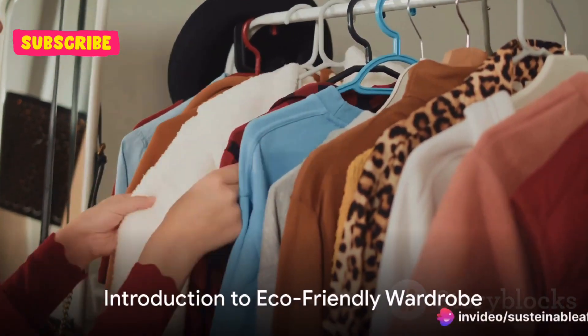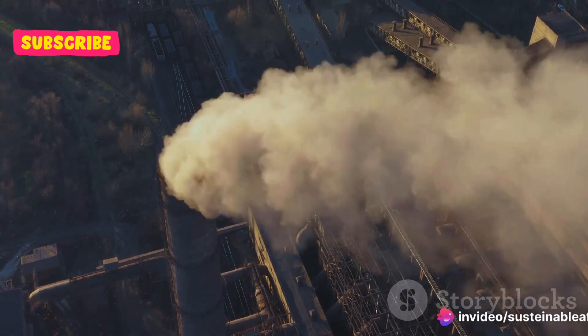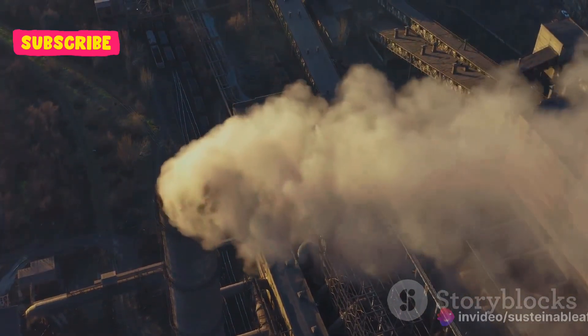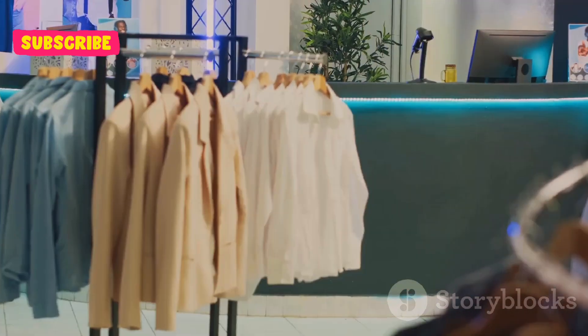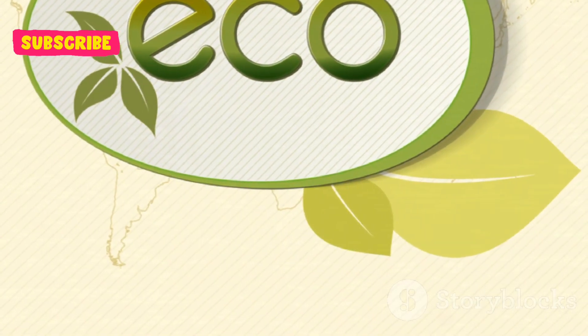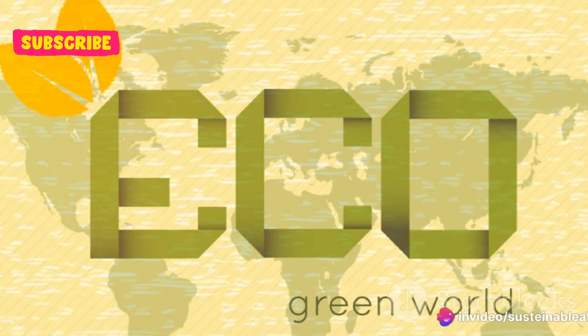Ever wondered how to build an eco-friendly wardrobe? It's no secret that the fashion industry is one of the major contributors to global pollution. But by embracing sustainable fashion, we can make a difference. An eco-friendly wardrobe is not just about being trendy — it's about making conscious decisions that benefit our planet.